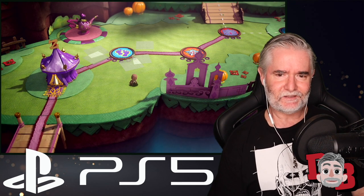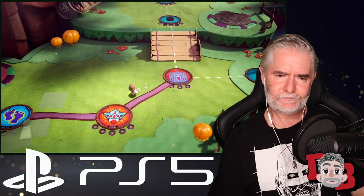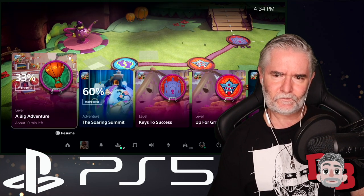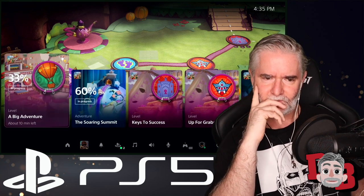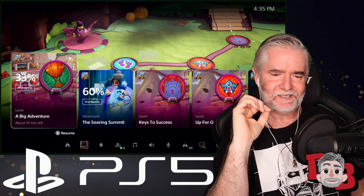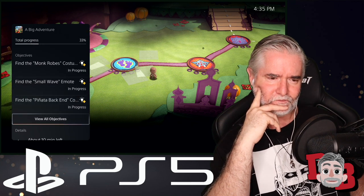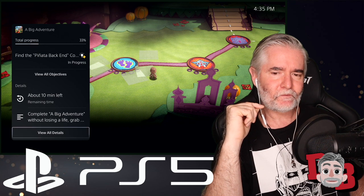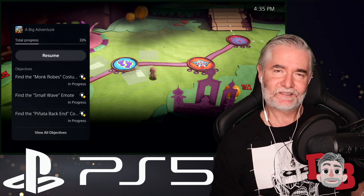Sack Boy: A Big Adventure is packed with things to discover, and each level represents one type of activity. With a tap of the PlayStation button, you can see available activities — both active and suggested. Taking one as an example, you can see completion progress: 33% done, about 10 minutes left. You can also see objectives not yet met. This is PlayStation 5's personalized playtime estimate — giving you an idea how long it will take to complete an activity based on your gameplay history.